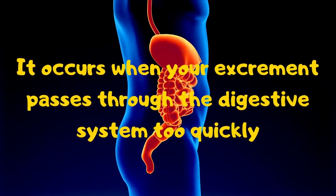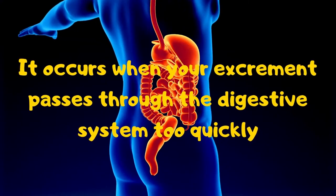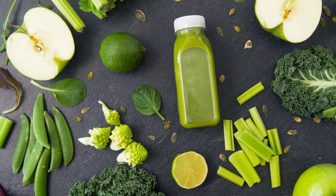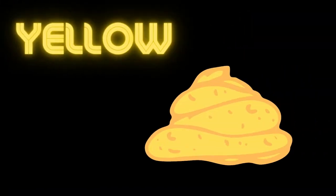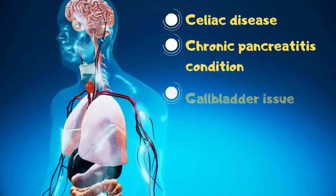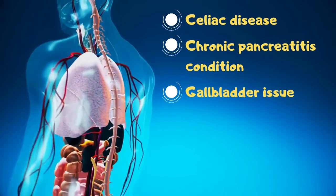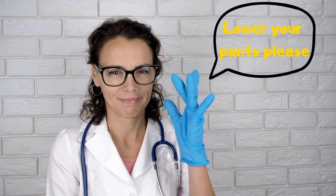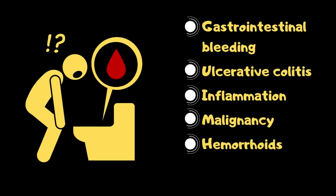You turn green because the bilirubin and bile did not have enough time to combine, or you could have eaten a lot of green food. Yellow: you may want to look into this right away — it can indicate celiac disease, chronic pancreatitis, or a gallbladder issue. Red: this could be blood in your stool and is a reason to visit your doctor. It may be an indication of gastrointestinal bleeding, ulcerative colitis, or malignancy.